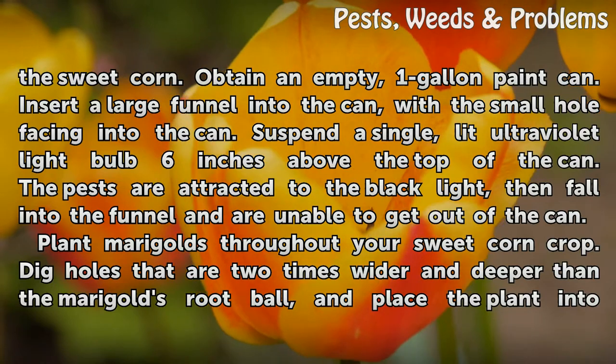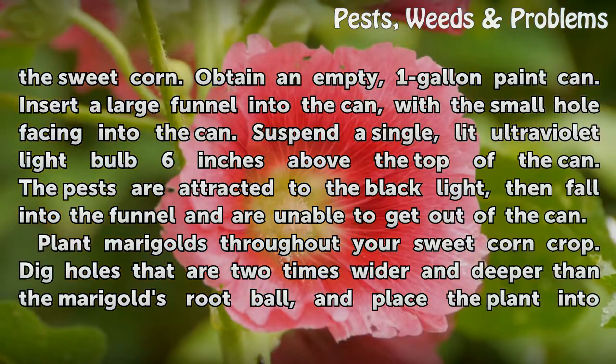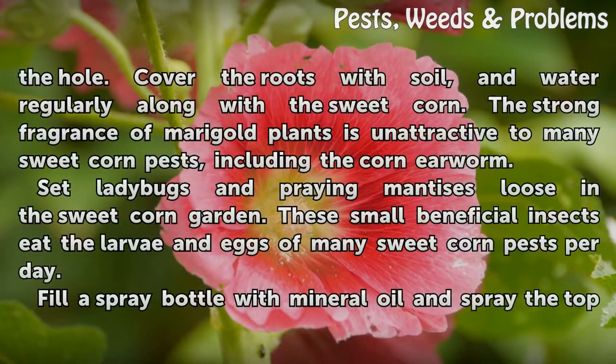Plant marigolds throughout your sweet corn crop. Dig holes that are two times wider and deeper than a marigold's root ball, and place the plant into the hole. Cover the roots with soil, and water regularly along with the sweet corn. The strong fragrance of marigold plants is unattractive to many sweet corn pests, including the corn earworm.